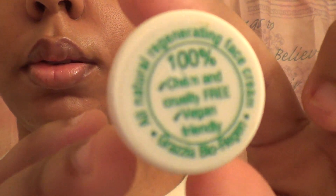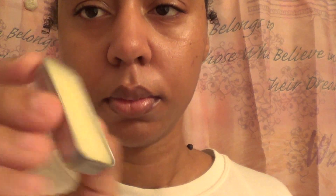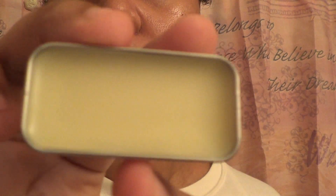Next is this All Natural Regenerating Face Cream by Grazia, 100% chemical and cruelty free, and vegan friendly. And another one of these little tins — this says it's Arona Natural Skincare's Healing Balm; the other one was a lip jam. This is a Healing Balm and it's 0.5 ounces. It doesn't have too strong a smell but it smells good. I love these little slide-open tins — really super cute.